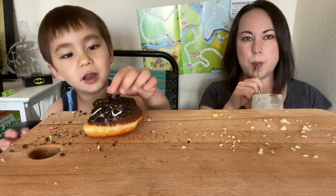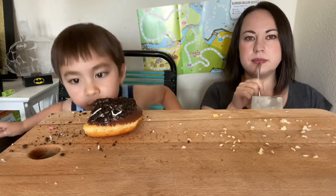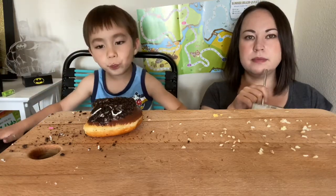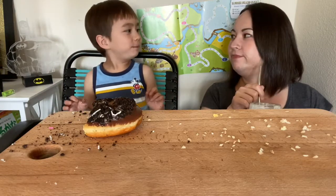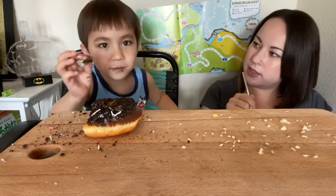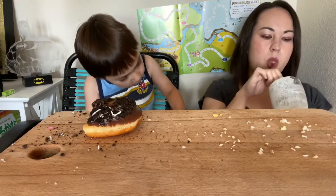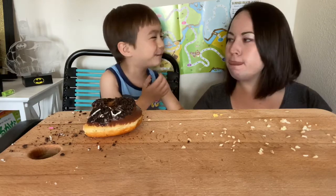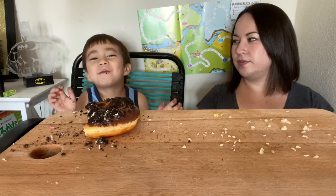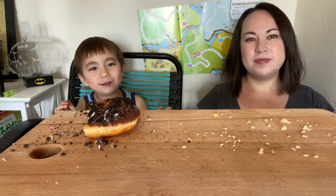Are you done with your donut? No — it's just a lot crumblier than I thought. It's really good. I don't know how you got chocolate on your eyebrows. There's some cream coming on your nose. Look at that smile. Can you eat more sweet? You always smile when you're eating sugar.